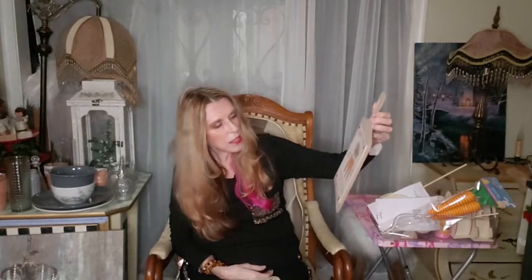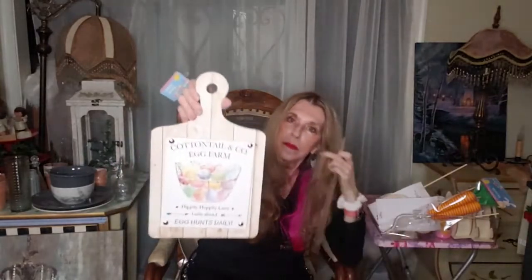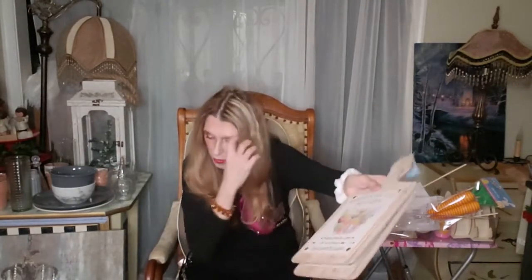I got a bunch of these — they look like a little cheese board, but they say 'Fresh Carrots, Cottontail Farms, 100% Organic.' And then they have another one with an egg farm theme. You could do so many things with these. I got a bunch of them and they're a dollar. It also says 'Hippity Hoppity' on one of them.